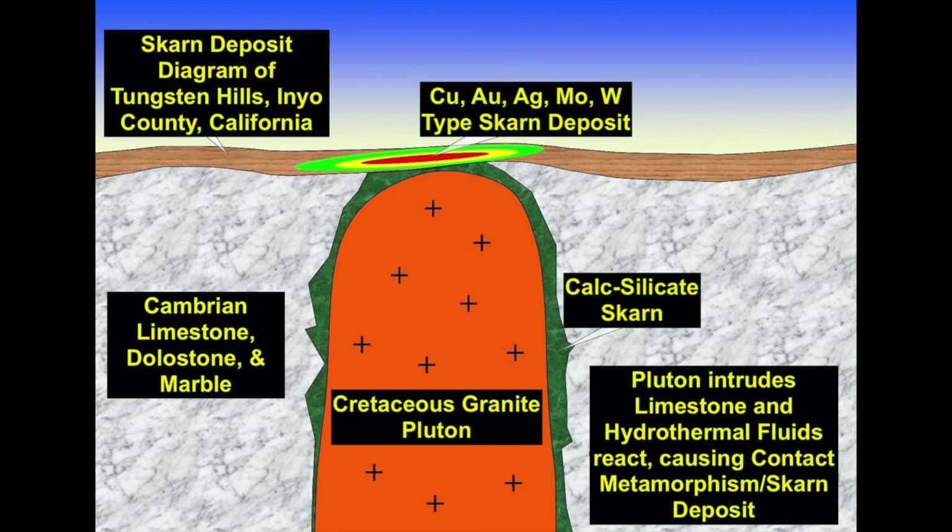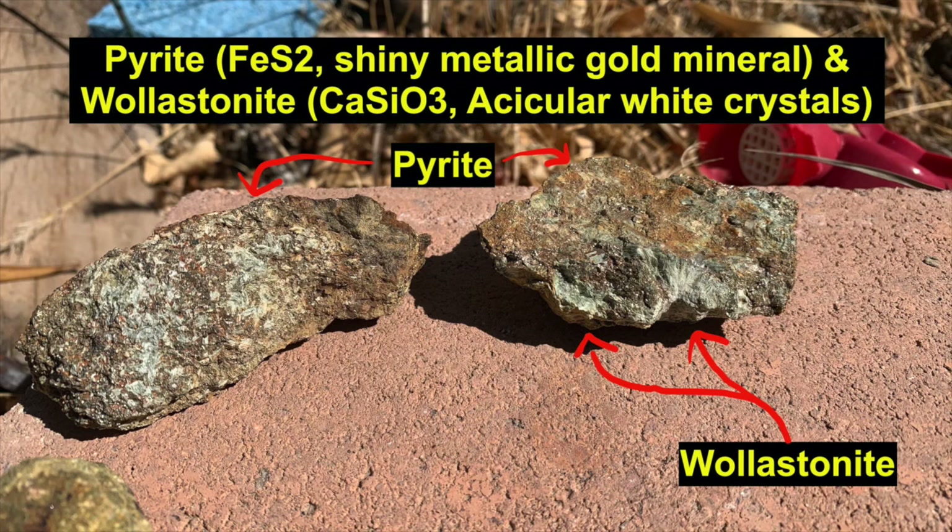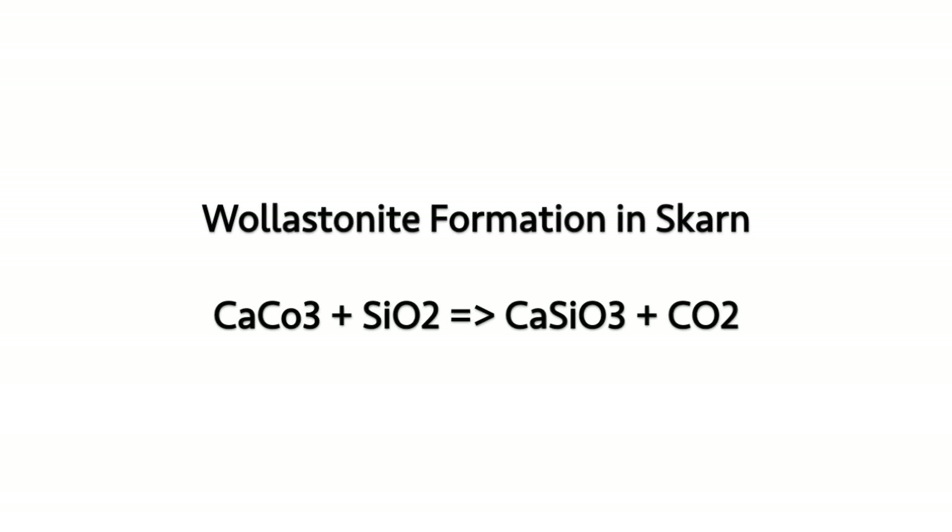Because of this, it causes contact metamorphism, which basically bakes all the minerals in the limestone, dolostone, and marble, alters them, hydrothermal fluids come in, and these metals become precipitated from this igneous body. The evidence is in the mineralogy. We have pyrite, an iron sulfide, associated with hydrothermal alteration. We also have wollastonite, which perfectly showcases what's going on — it's most commonly formed by the thermal metamorphism of limestone. The hot granite igneous body thermally alters the limestone and creates wollastonite in a diffusion reaction. The CaCO3 present in the limestone reacts with the SiO2 in the quartz to form wollastonite and carbon dioxide.